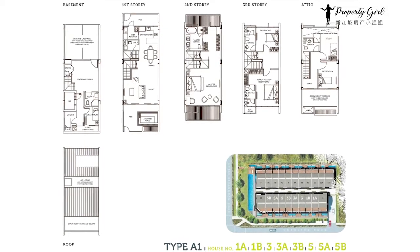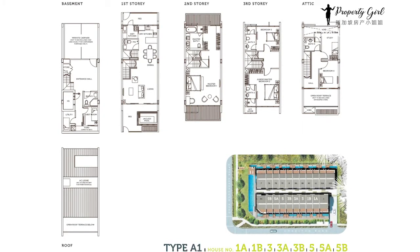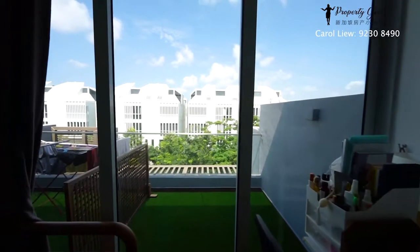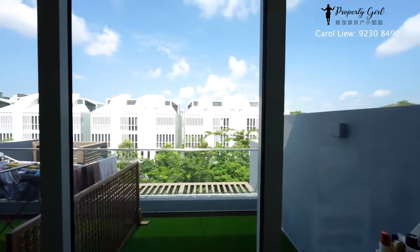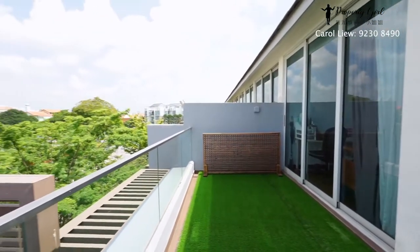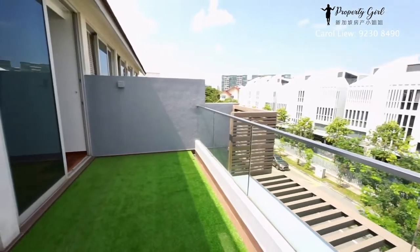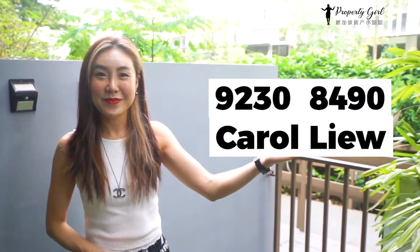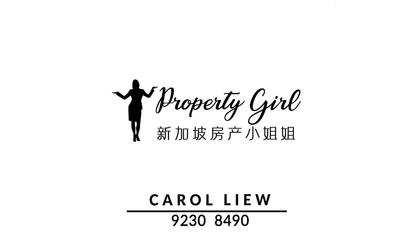Charlton Residences also offers excellent space and efficient unit layout for generally bigger families. Its privacy and comfort make it an ideal residence of choice for families. All this positively indicates the development's high potential for good rental yield and capital appreciation. So what are you waiting for? Call us now for exclusive viewing!